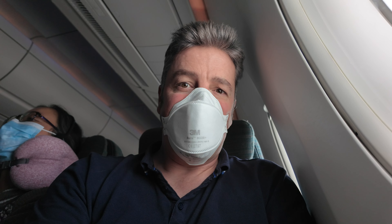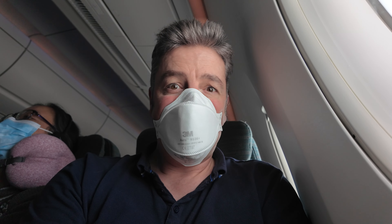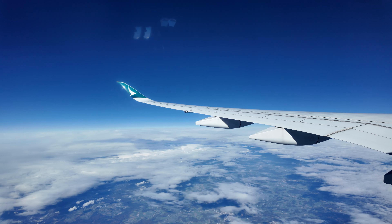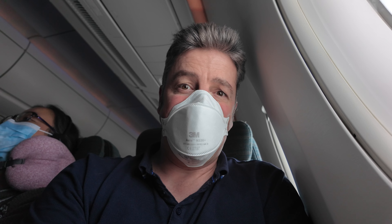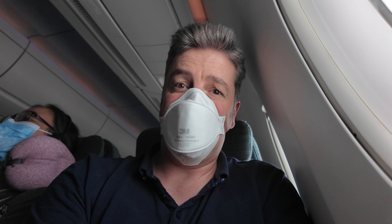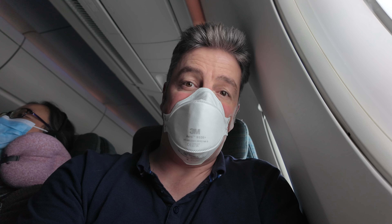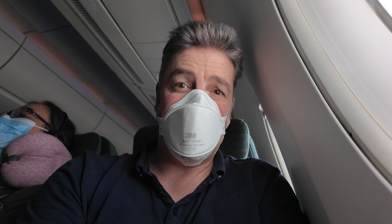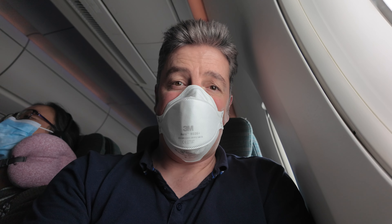We've just taken off. It took about an extra 30 minutes to push back from the gate due to getting a slot on the runway, but takeoff was really smooth. The captain has just announced that the flight time today is going to be about 12 hours, which puts us getting into Hong Kong around quarter to eight tomorrow morning. He advised there might be some turbulence in a couple of hours but he'll keep us updated.